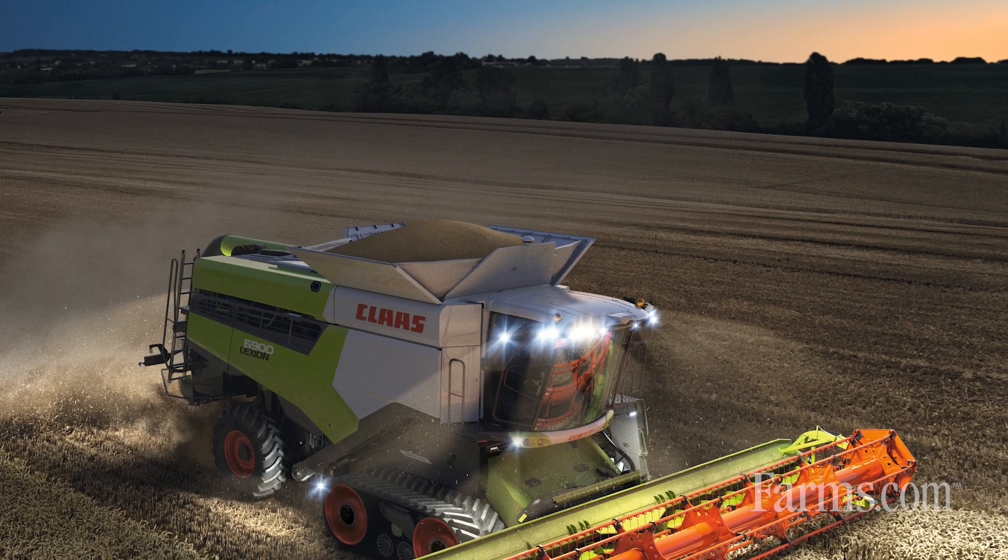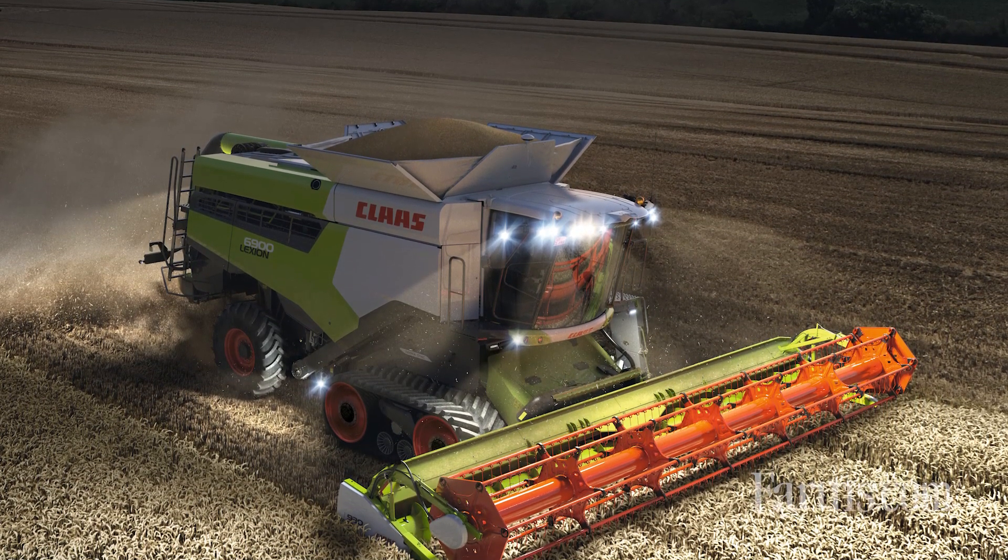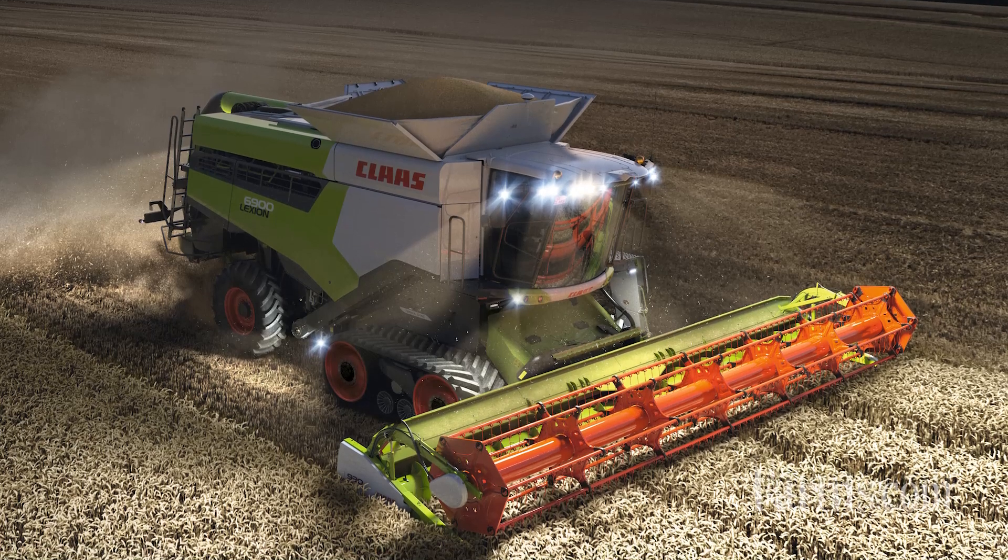We've also added a lot of convenience features to make sure we're changing between crops faster and keeping the operator in the cab where they're most efficient. Because if they're outside changing concaves or reconfiguring the threshing area — and conditions can change very fast in Western Canada — they're not combining. So being able to adjust the threshing area by just pushing a button, being able to go to high or low on your threshing area by pushing a button — all those things really add to efficiency and keep the combine moving.